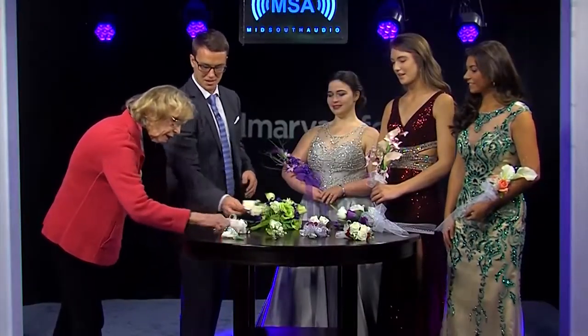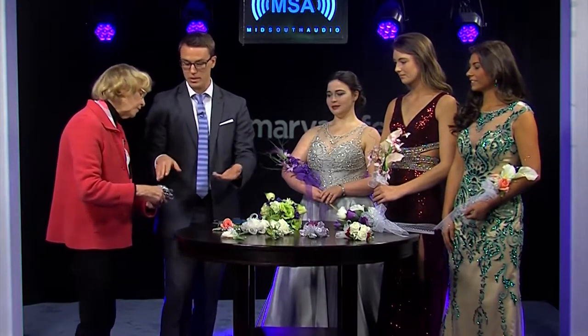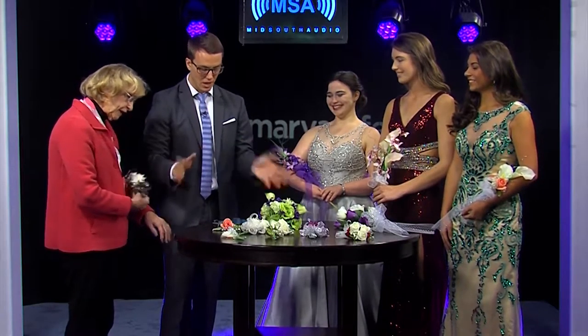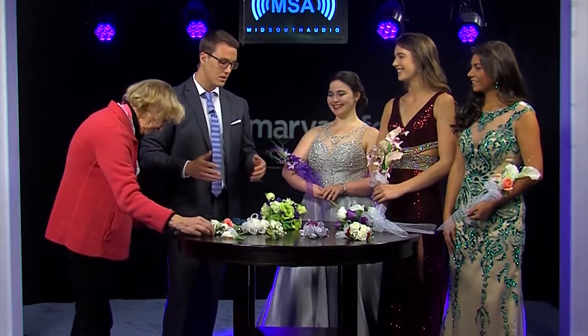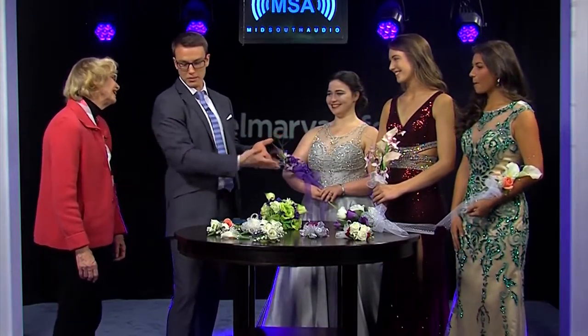And the guy can have a matching boutonniere if the girl is wearing a wrist corsage. There's a lot to think about — great advice, Jackie! I'd wear that and we'd look good. That's why I got dressed up today, because I knew we were having the prom show. Thank you so much, the ladies look beautiful. Thank you, wonderful to be here.